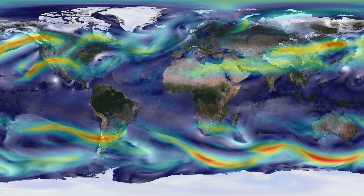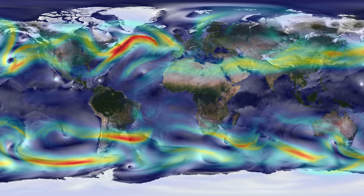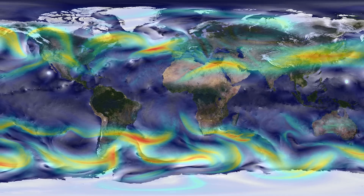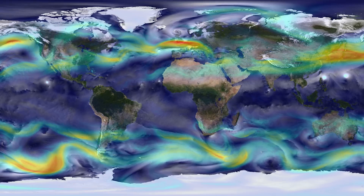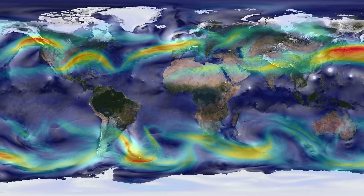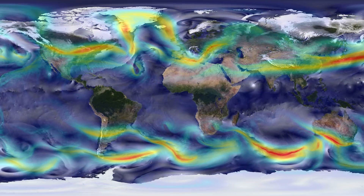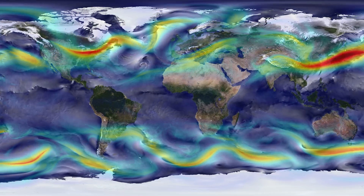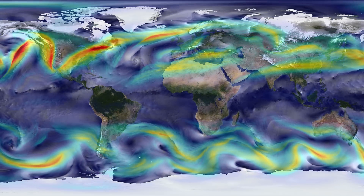Recent studies predict that as the oceans continue to get warmer, they will release their heat in ever more powerful and more frequent storms. As this virtual planet shows, Earth's climate engine has a dazzling array of moving parts — wind patterns and sea currents, tides and terrain — that together help equalize temperatures around the globe.